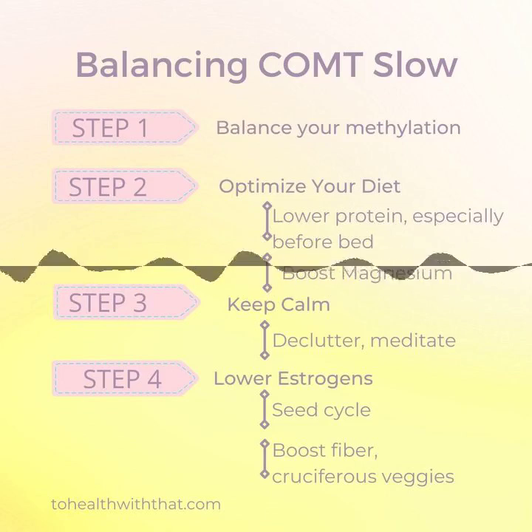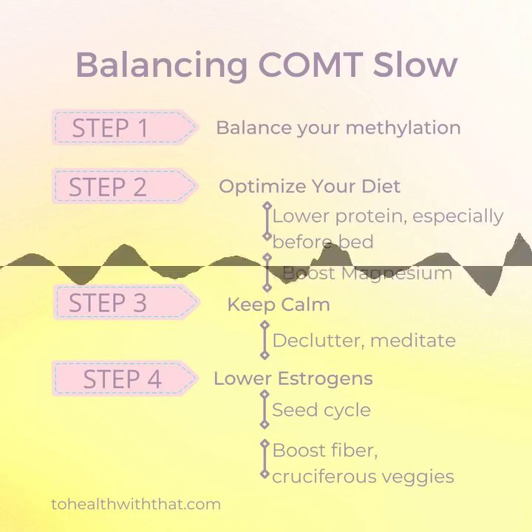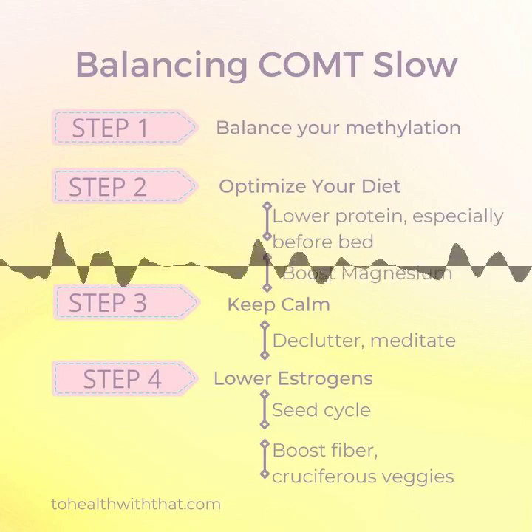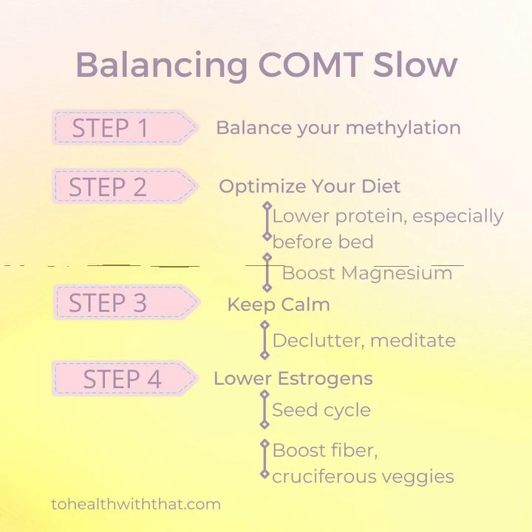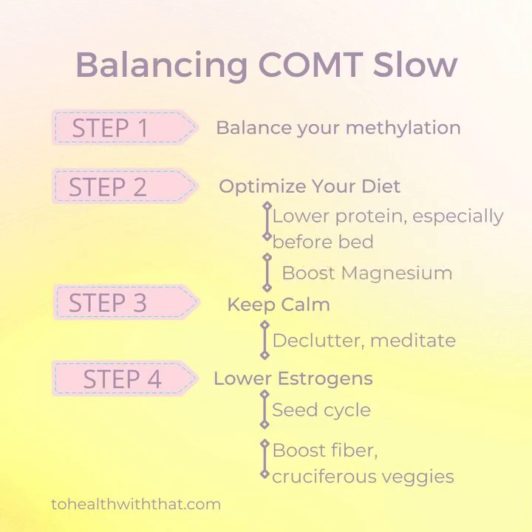In studies, higher dopamine in this area of the brain allowed people to excel at these tasks, especially notably in creativity. Those with the COMT val158met met allele, which is COMT slow typically, generally showed greater abilities in divergent thinking, meaning they were able to create more different solutions to a given problem in a short amount of time than someone without this polymorphism.